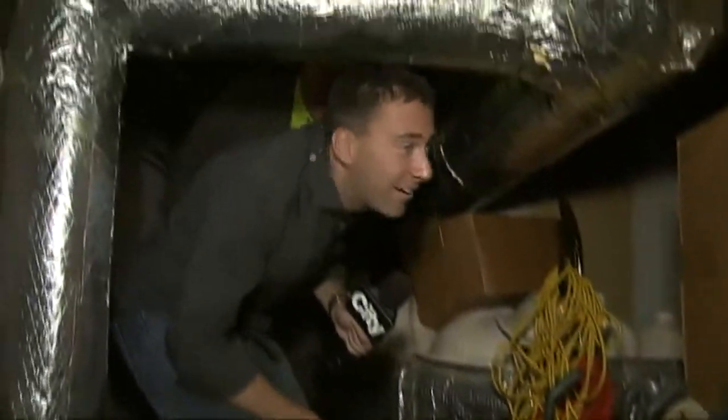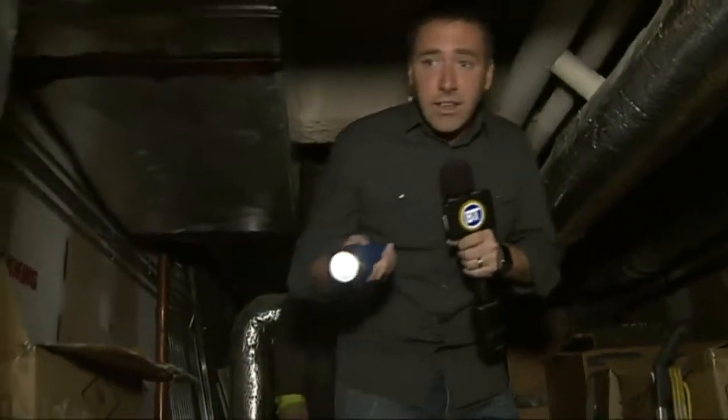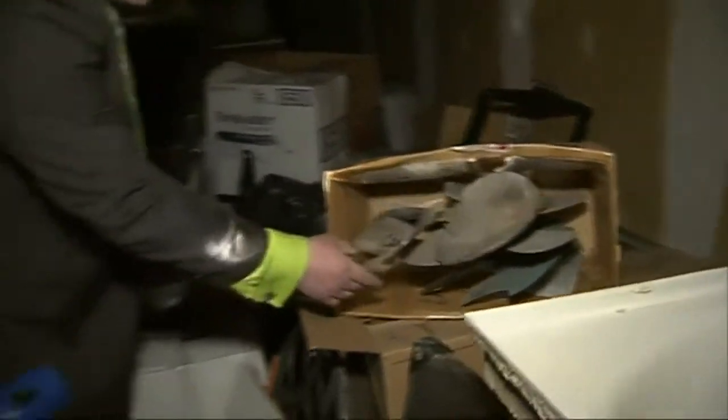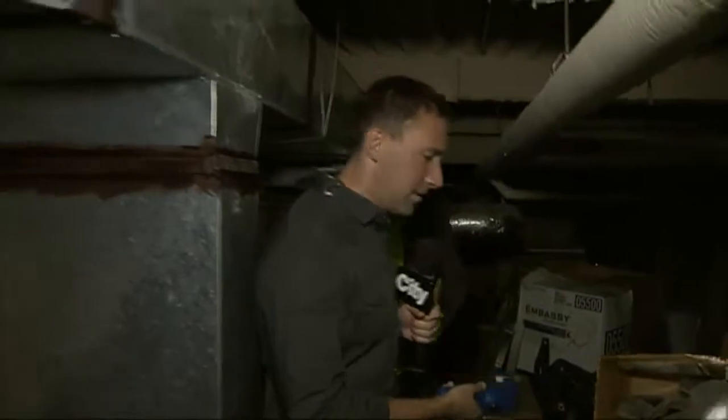That looks like an old propane heater. You've got to watch your head because these ducts are extremely low. More vacuums, and some electrical valves. There's a box of old vacuum parts. And what is this? These are propellers — I have absolutely no idea why we would need a box of propellers but apparently we did at some point. They could be fan propellers for large airflow units.